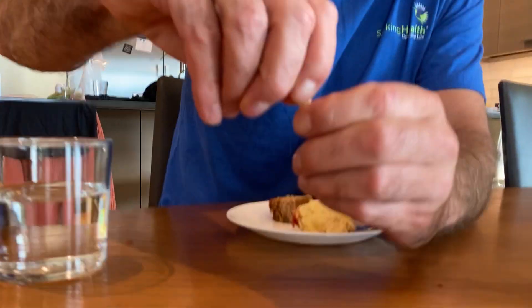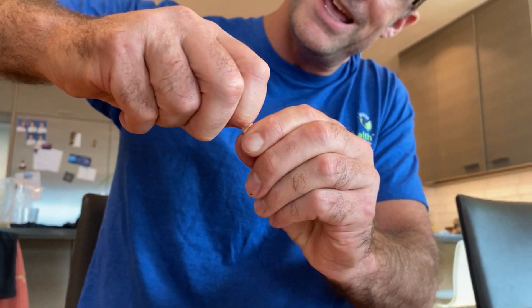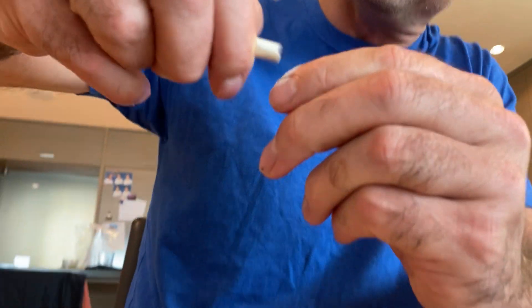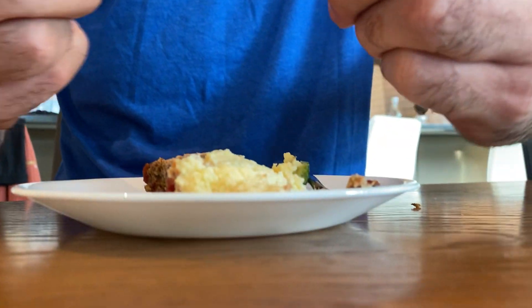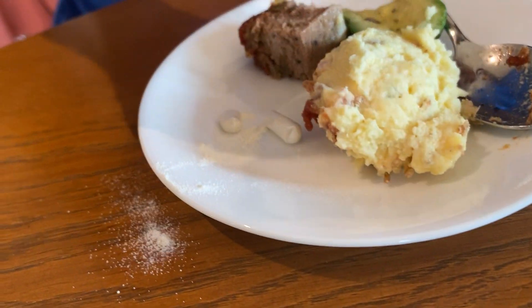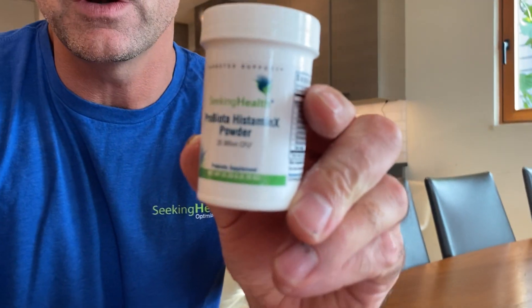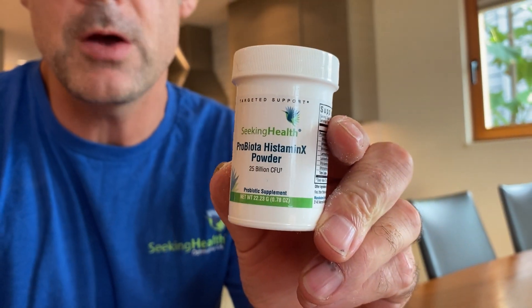A lot of you wanted to open the capsule and sprinkle it on food. You can see here I'm having difficulties — it's not so easy. I opened it upside down and made a mess. So we heard you, and we came out with Probiotis Dominix powder.